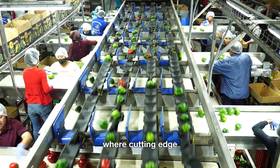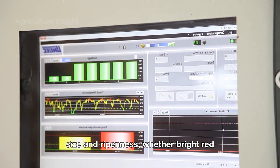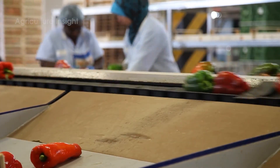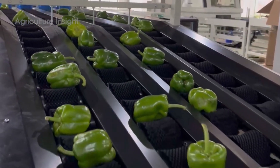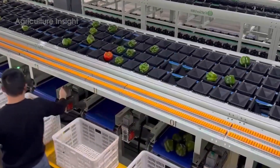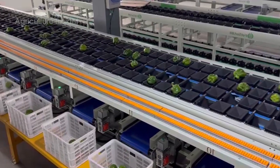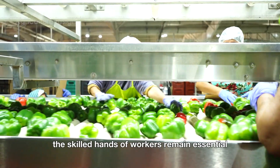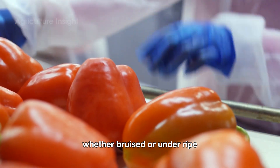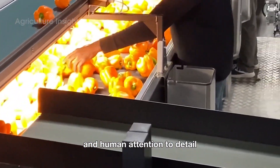Next comes the sorting stage, where cutting-edge optical sensors and scanners serve as sharp eyes, categorizing peppers by color, size, and ripeness — whether bright red, sunny yellow, or vibrant green — to meet the specific demands of various markets. While machines handle much of the heavy lifting, the skilled hands of workers remain essential. They inspect each pepper, removing those that don't meet quality standards, whether bruised or underripe, ensuring only the finest make it through.